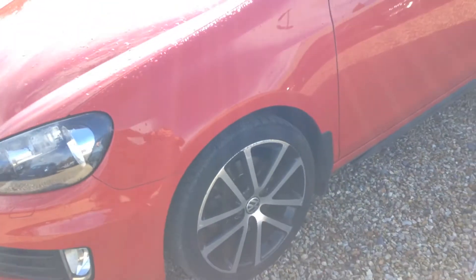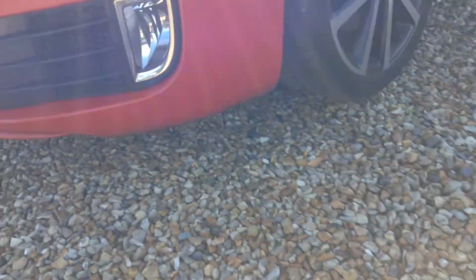Front nearside panel and wheel arch — no dirt there, a couple of light chips and light scratches, nothing major. The alloy is scuffed again quite badly. Checking the tread on the tyre — no tread at all really, so it definitely needs changing. On the front nearside wing there's just a small scuff down below, and that's it.